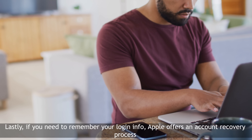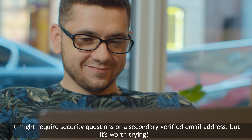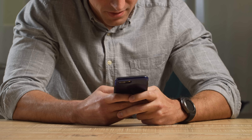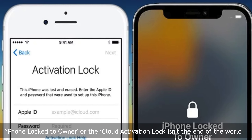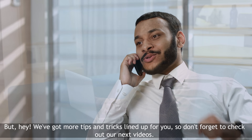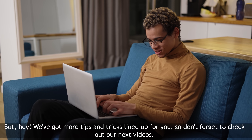Lastly, if you need to remember your login info, Apple offers an account recovery process — it might require security questions or a secondary verified email address, but it's worth trying. In conclusion, iPhone lock to owner or the iCloud activation lock isn't the end of the world. With a bit of patience and the right approach, you can unlock your device and keep things rolling. We've got more tips and tricks lined up for you, so don't forget to check out our next videos.